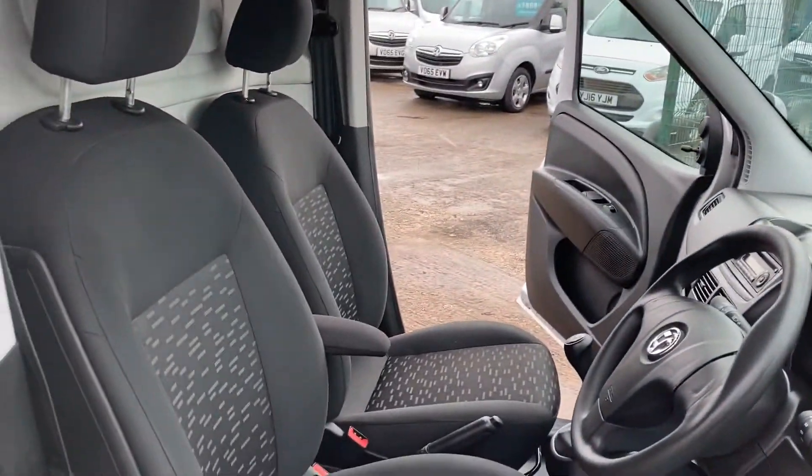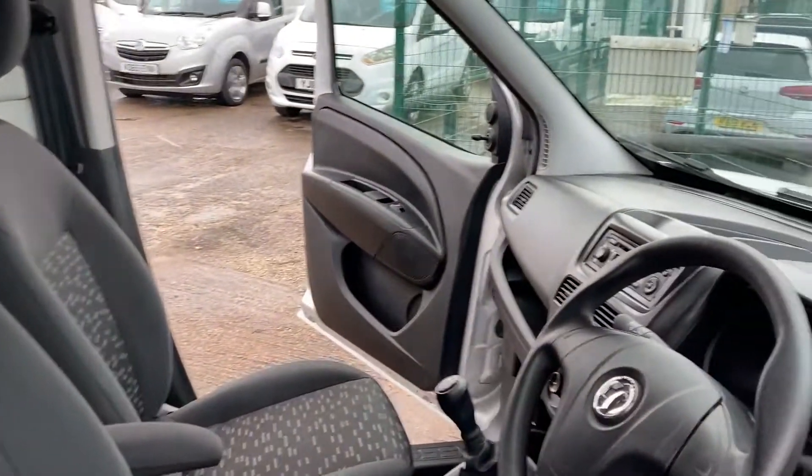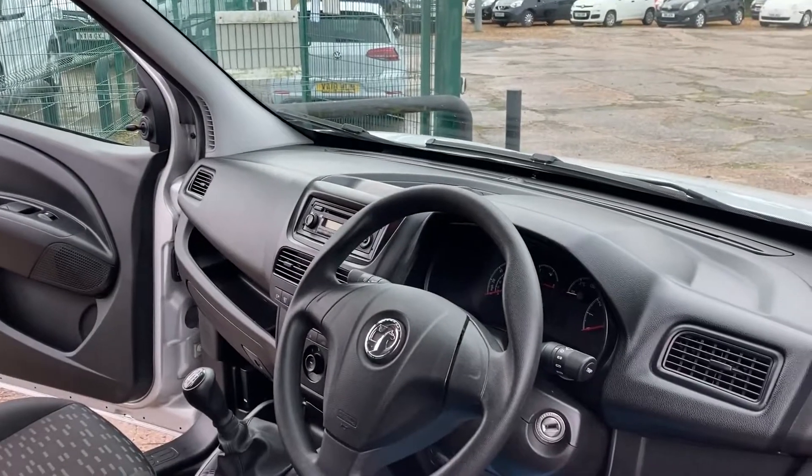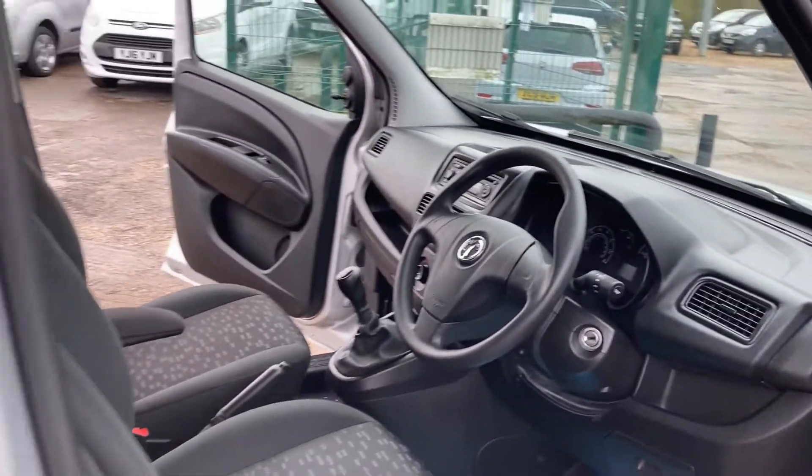and clean. The driver's seat comes with an armrest on this model, and it's air conditioned.